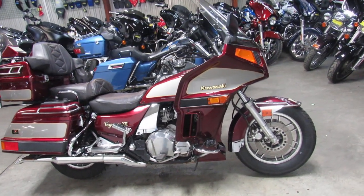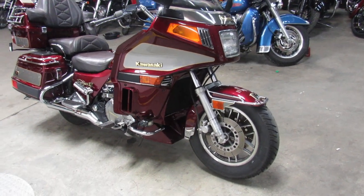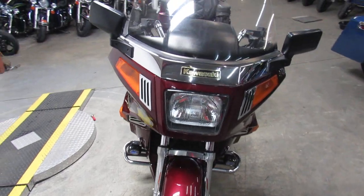Hey fellas, we got a great one here. This bike we're doing a video on is at approvalpowersports.com. We got over 600 used bikes, we got guaranteed financing, we got lease programs — you guys got to check this thing out.